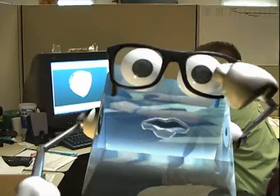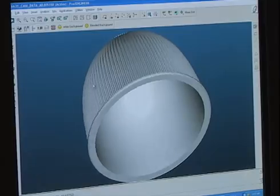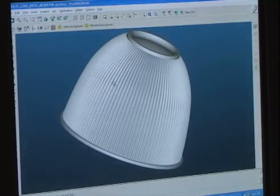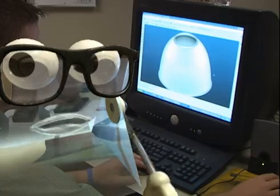All new glass fixtures begin with a concept, then are converted into a two-dimensional drawing to show prism cuts and angles. A 3D CAD model is then designed, and a working prototype is shaped. If everything looks good, we go on to the mold shop.